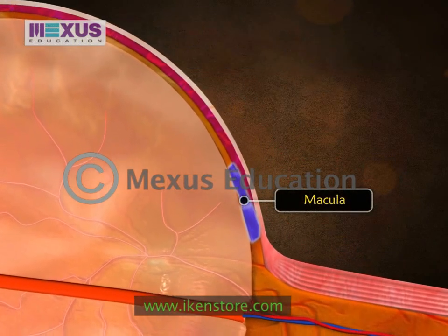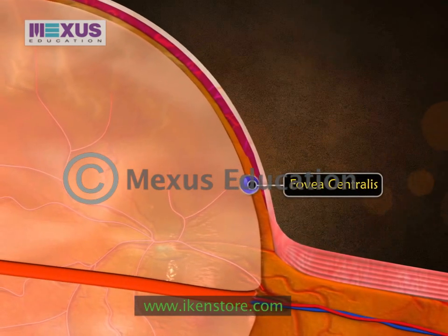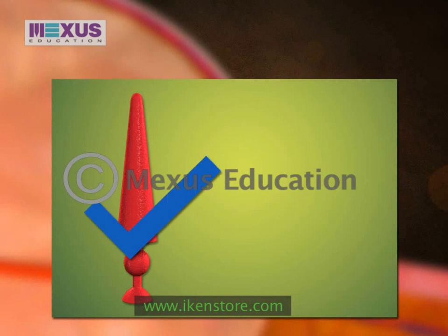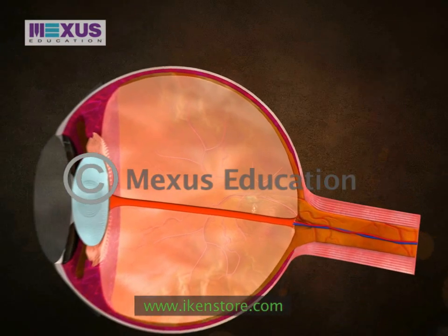There is a spot at the beginning of the optic nerve which is devoid of the ability of vision, called the blind spot. The macula lies a little lateral to the blind spot. Its central part, called the fovea centralis, contains only cones and no rods, and is the point of highest visual acuity.